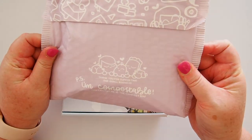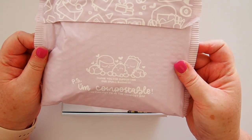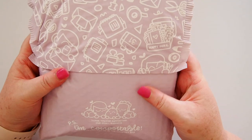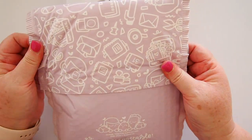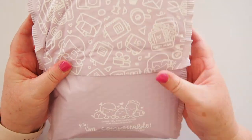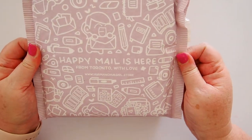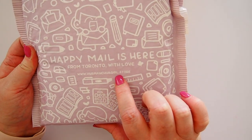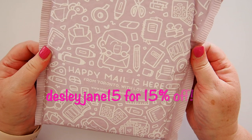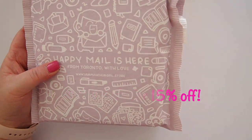So here's the little mailer — it says 'thank you for supporting our small business,' and this is a compostable package. This gives you a little idea of the super cute illustrations that might be in here. It says 'Happy Mail is here from Toronto with Love,' and it's hubmanchubgirl.store — I'll leave all the details in the description box below.